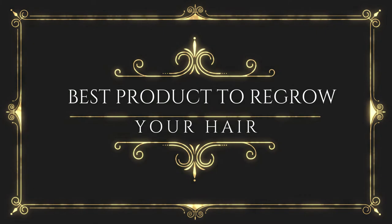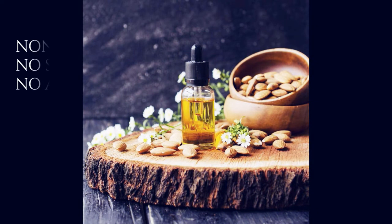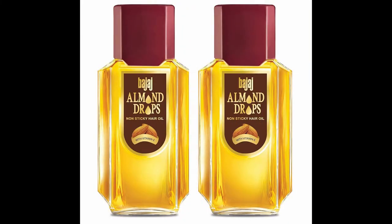After this video, I'm going to show you the best product for regrowing your hair really fast, which I have personally experienced. Trust me, friends, you're going to see a major difference after using this product. It is basically an oil and it is non-sticky, and so far I have not had any side effects or allergies.